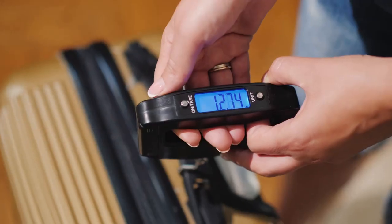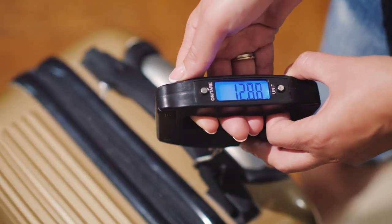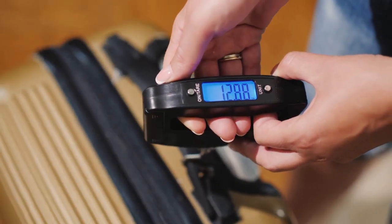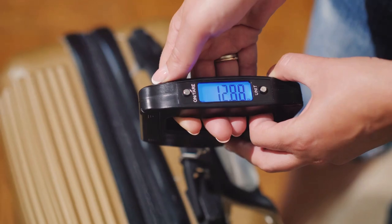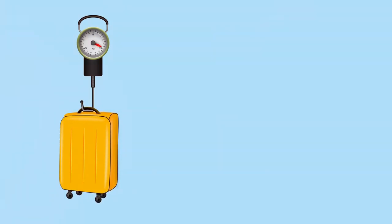You know that moment of panic when you're at the airport check-in and your bag is overweight? It's like the whole world stops and everyone's staring at you. Well fear no more, my friends, because this portable luggage scale is a total lifesaver. Plus it has this cool feature where it — wait for it — tells you the temperature. How cool is that?